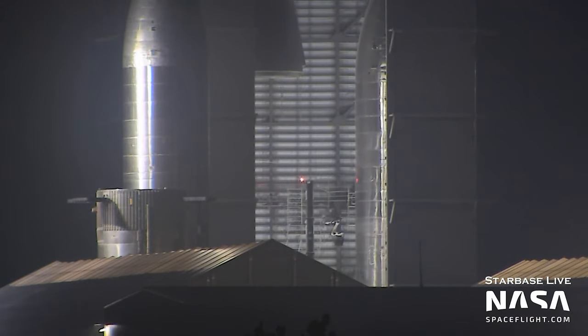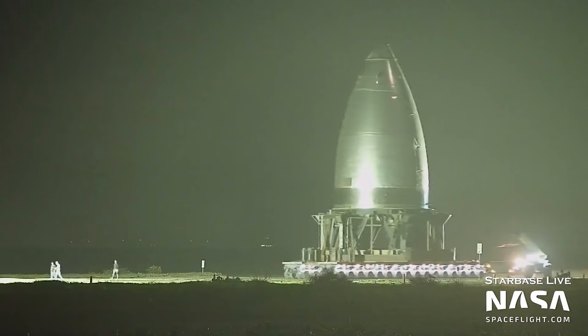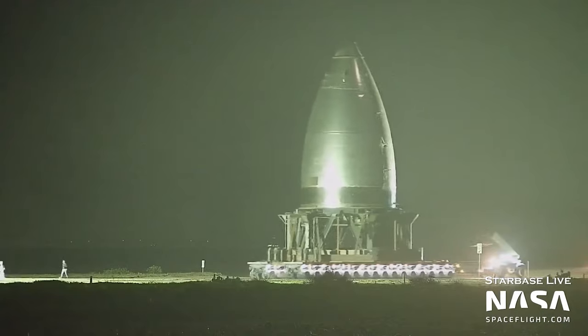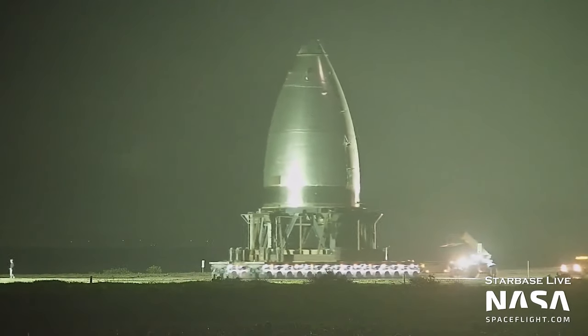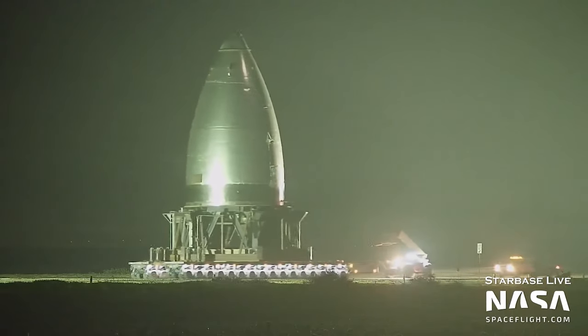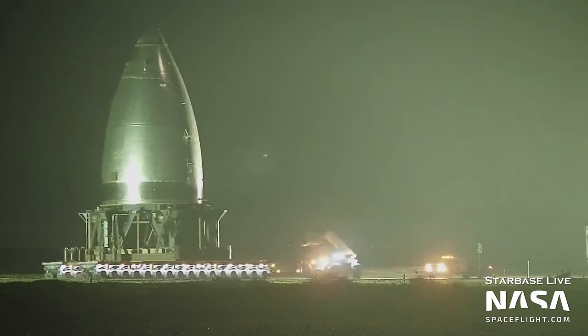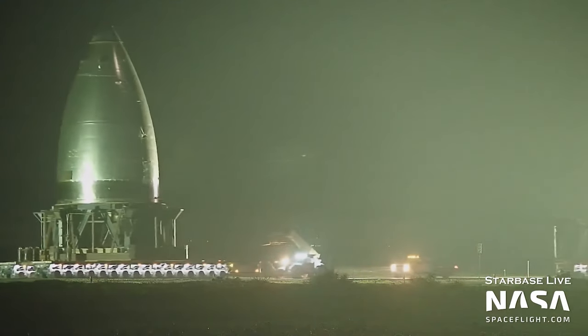Peering into the production site at night, Ship 28's nosecone has been stacked onto its payload bay section. The more ships that SpaceX build, the higher capacity they'll have for testing them, but they also run the risk of building ships which become obsolete. Nosecone 31, a test nosecone, has become the latest resident of the Massey's test site. This could mean that SpaceX still want testing data out of the prototype, whilst also not clogging up the launch site in the build-up to the highly anticipated orbital flight test.